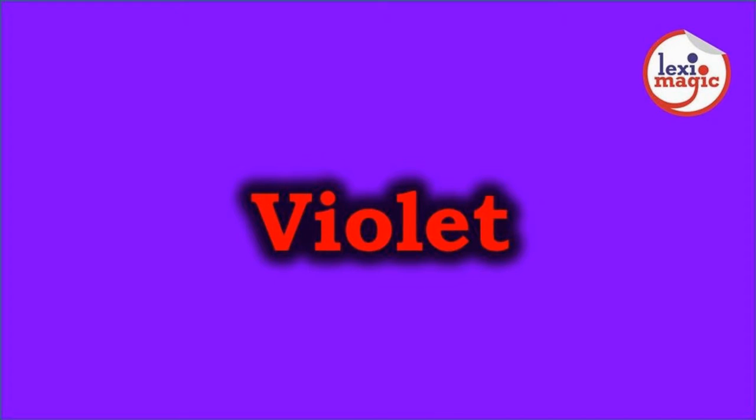Violet is a bluish purple color. Violet lies at the opposite end of the visible spectrum from red. It originated from the old French word violet, which was derived from the Latin word viola, that refers to a kind of flower which is of the same color.